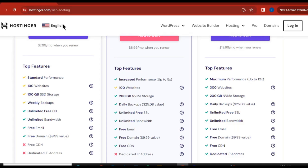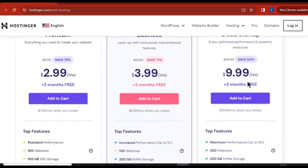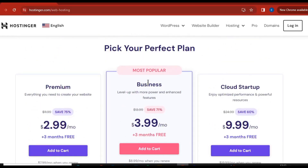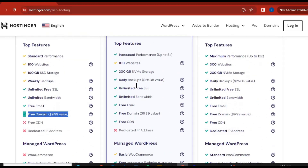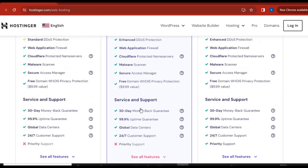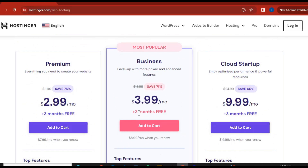You can see the premium plan is giving you free domain as well as free SSL. Now the popular business plan is what I always use and I recommend you also use this one, or you can also use the cloud starter plan. The business plan is giving you free email, free domain, free SSL, and a lot more. Everything is in green. When you use my link in description to buy any of these plans, you are going to get massive discounts on Hostinger.